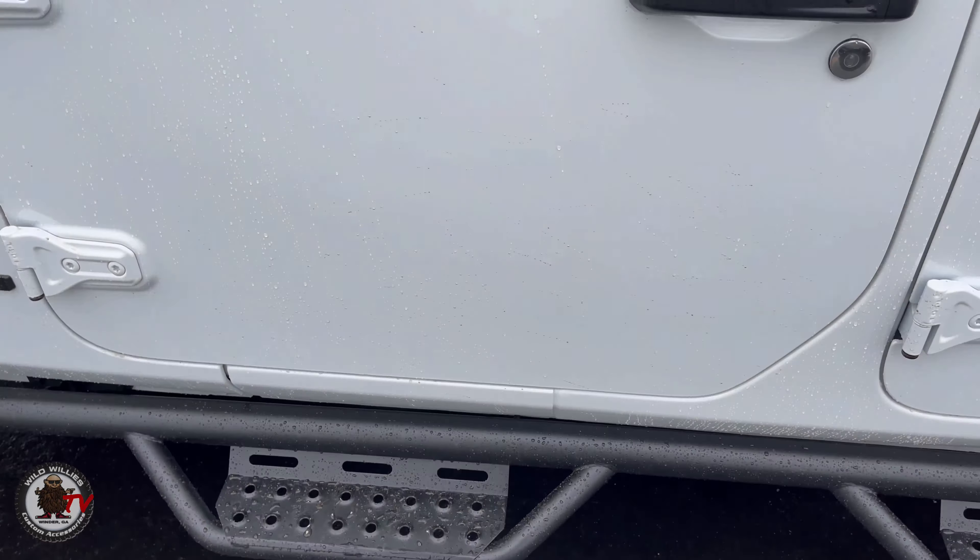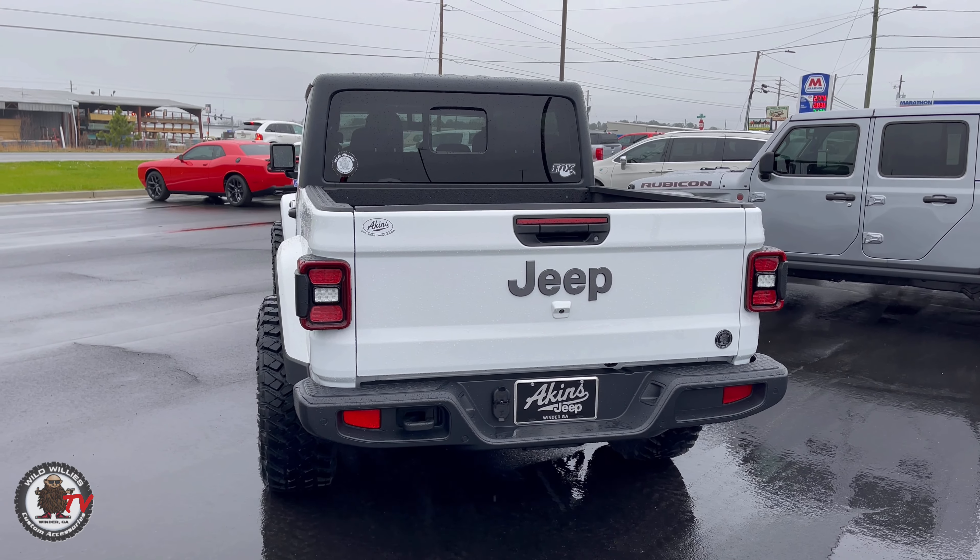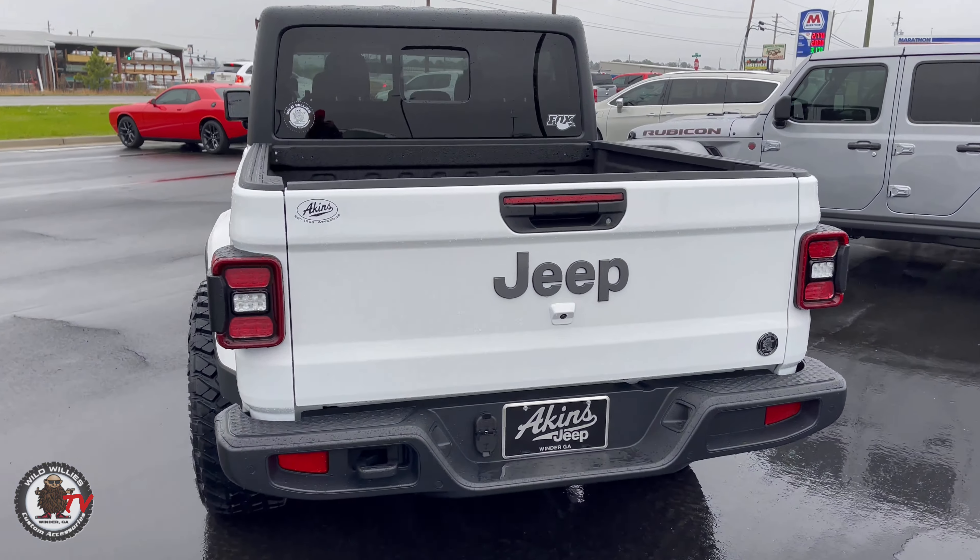We've got the Rigid four-inch LED lights on the A-pillar mount. We love adding those — gives great ditch lighting or additional off-road lighting. Here's a good side shot: leveled on 35s y'all. A level kit can really suffice most of our customers for what they're looking for out of their next Jeep here at Akins, or if they buy a Jeep and want to come customize it, we'd definitely love to do that too.